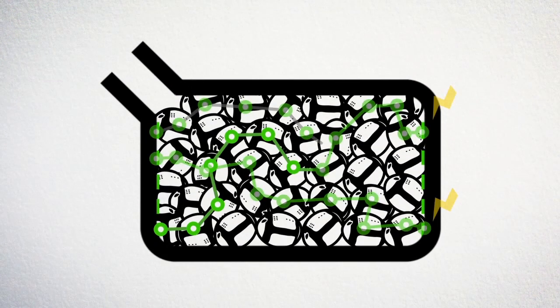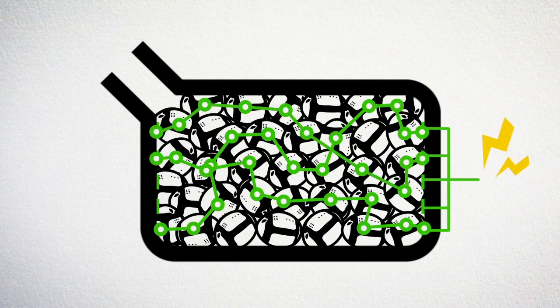First, the system maps the randomly located string cells. Next, specialized algorithms calculate optimal routes. A string battery works logically as one large battery pack.